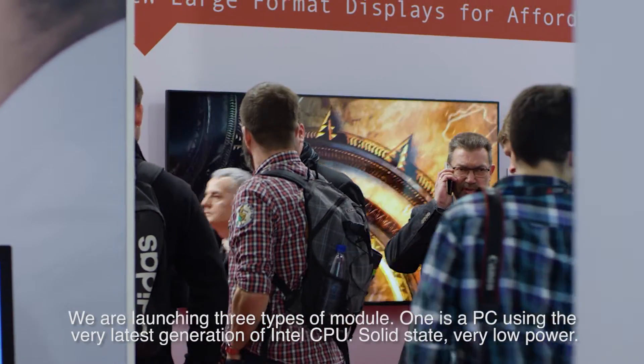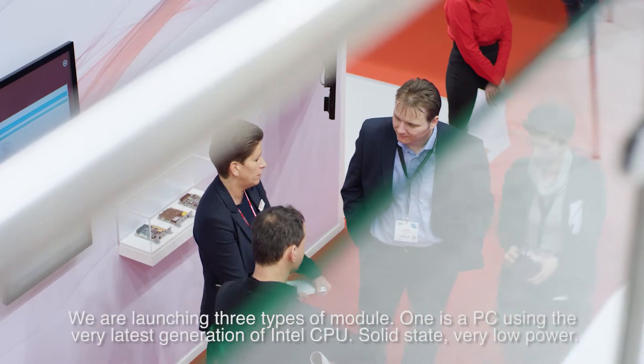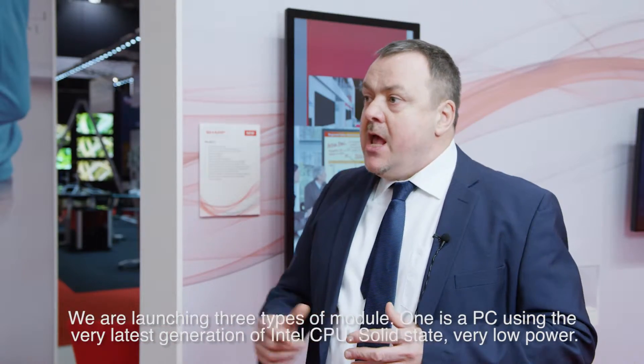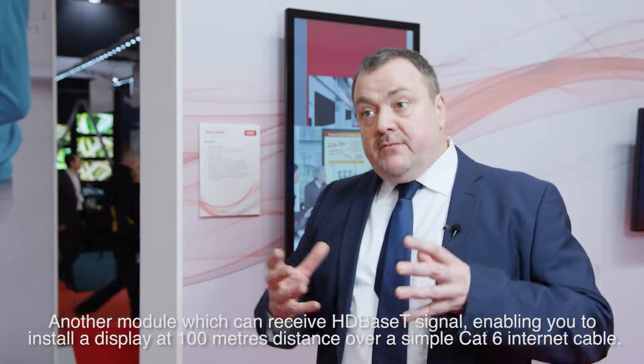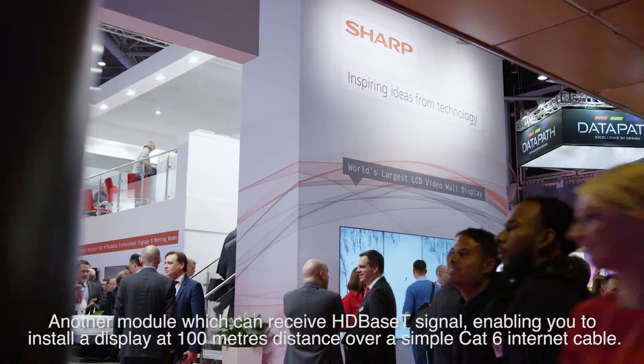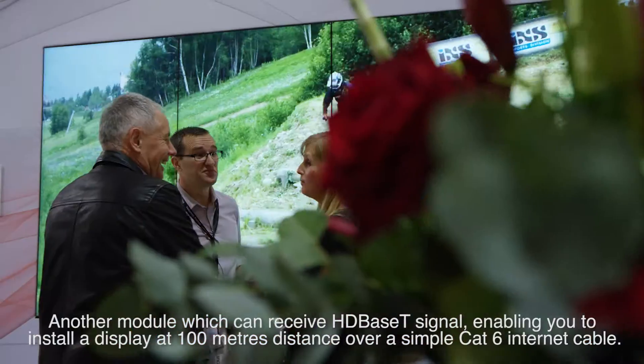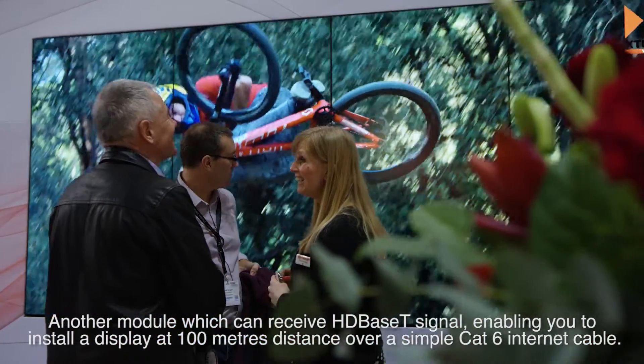We are launching three types of modules. One is a PC using the very latest generation of Intel CPU — solid state, very low power. Another module can receive an HD-based signal, enabling you to install a display at over 100 meters distance over a simple Cat 6 internet cable.